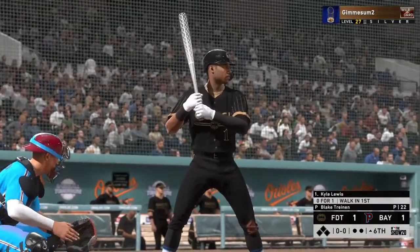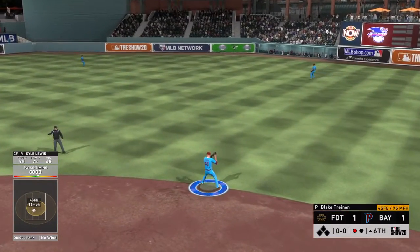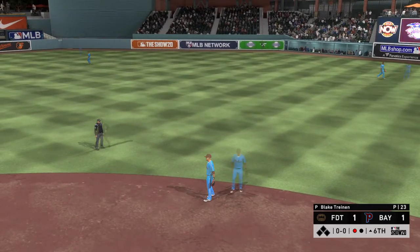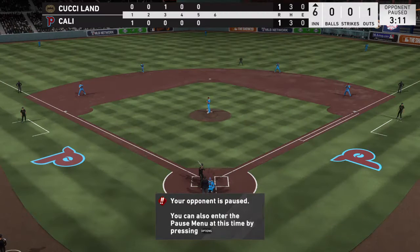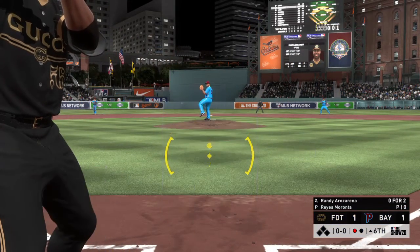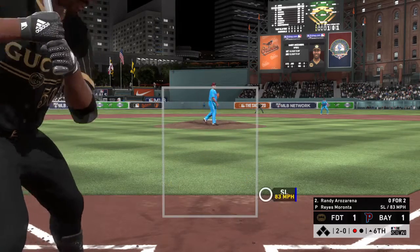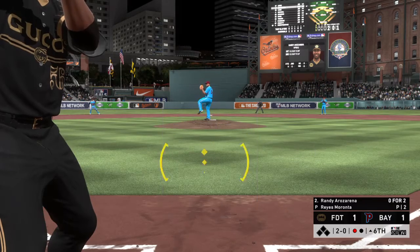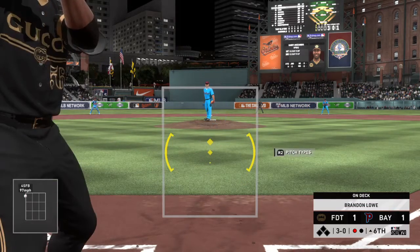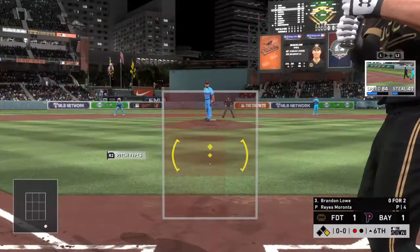The lineup flips over and Kyle Lewis digs in, 0-for-1 in the ball game. It's never easy scoring runs against a closer, but this lineup is setting up perfectly as the leadoff hitter leads off. Randy Rosarena settles in — 0-for-2, flown out twice. Reyes Maranta, the 5-11 right-handed reliever, enters to take over on the mound. He tries to crowd Rosarena to start — 1-0, then a breaking ball that doesn't find the strike zone, then too tight — 3-0. He may have the green light here, looking for something to drive.